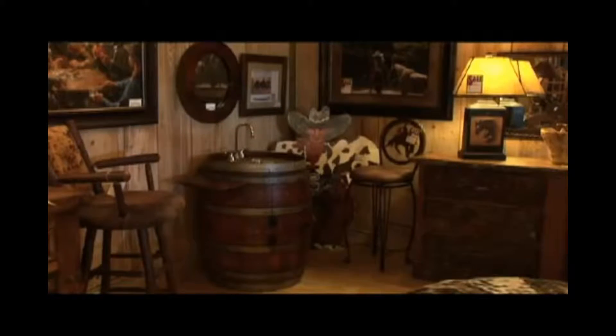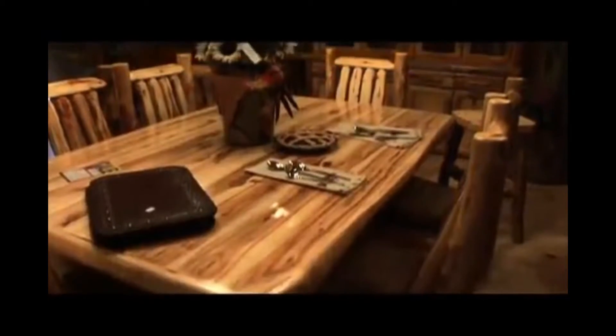It goes from Western styles on to the country and mountain styles, which we kind of like a lot. Everything has been really good quality that we've gotten out of Santa Fe Ranch, and we're really pleased with what we bought here.